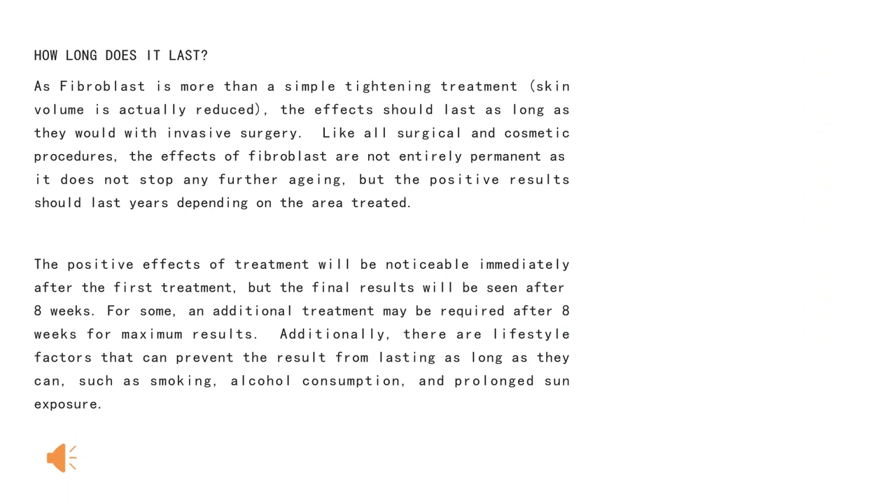How long does it last? Fibroblast is more than a simple tightening treatment — the skin volume is actually reduced. The effects should last as long as those from invasive surgery. Like all surgical and cosmetic procedures, the effects of fibroblast are not entirely permanent as it does not stop further aging. But the positive results should last years. The positive effects of treatment will be noticeable immediately after the first treatment, but the final results will be seen after eight weeks. Lifestyle factors such as smoking, alcohol consumption, and prolonged sun exposure can prevent the results from lasting as long.